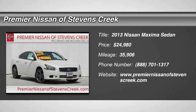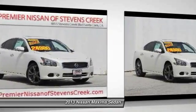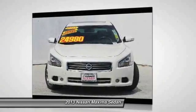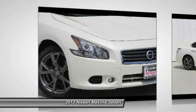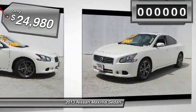The 2013 Nissan Maxima. Maxima offers elegance with an edge. The spacious interior provides refined comfort for up to five passengers. Advanced technologies such as Nissan Intelligent Key and push-button ignition offer convenience and control, and is priced below $25,000.